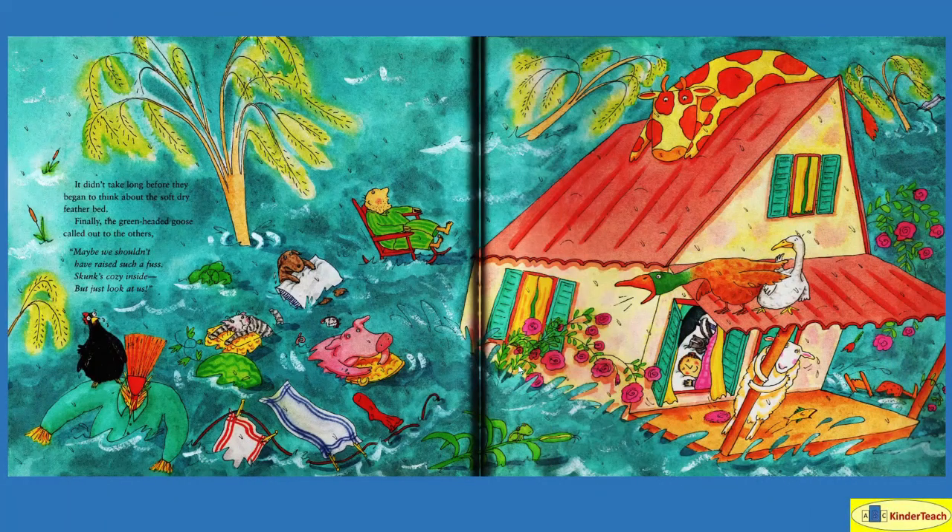It didn't take long before they began to think about the soft, dry feather bed. Finally, the green-headed goose called out to the others: 'Maybe we shouldn't have raised such a fuss. Skunk's cozy inside, but just look at us!' The man was out in the water in his rocking chair in his pajamas, the cow was up on the roof, the duck and the goose were on another roof, and the sheep was holding on to the railing. Meanwhile, inside, they were sleeping so nicely.